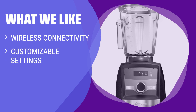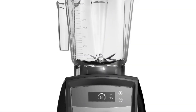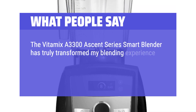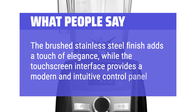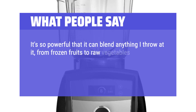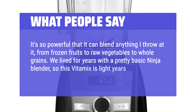What We Like: Want a professional-grade blender at a discount? The Smart Series Blender offers wireless connectivity and customizable settings for your recipes. If you want a high-quality blender with a sleek design, this is the blender for you. What People Say: The Vitamix A3300 Ascent Series Smart Blender has truly transformed my blending experience. Its sleek design and powerful performance make it a standout appliance. The brushed stainless steel finish adds elegance, while the touchscreen interface provides a modern, intuitive control panel. It's so powerful it can blend frozen fruits, raw vegetables, and whole grains — light years beyond a basic blender.